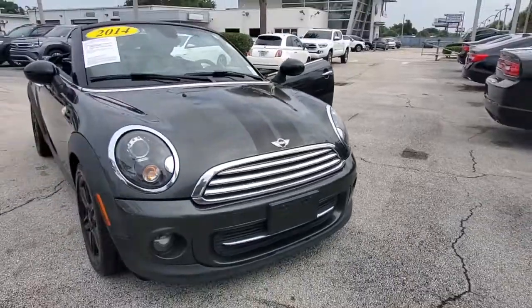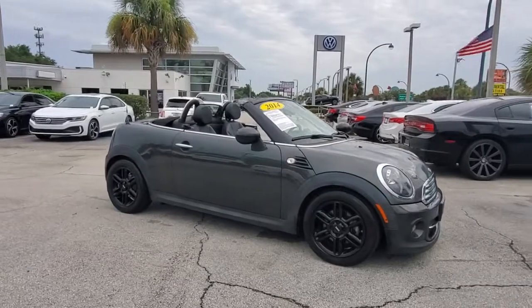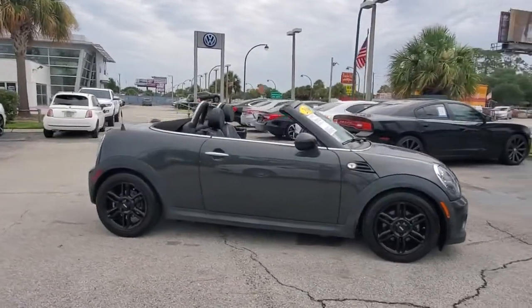Here is a wonderful 2014 Mini Cooper. This vehicle is an outstanding buy with fewer than 90,000 miles on the odometer.